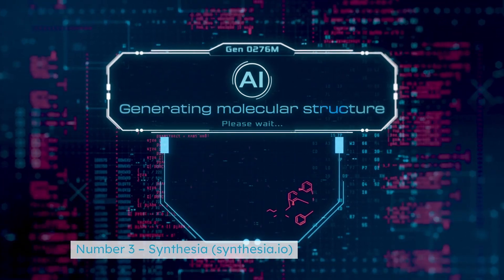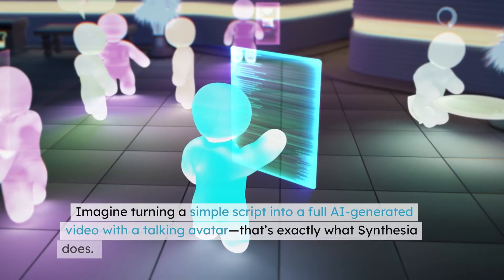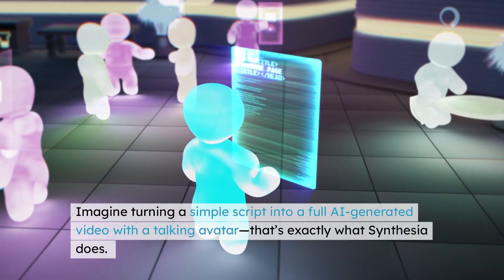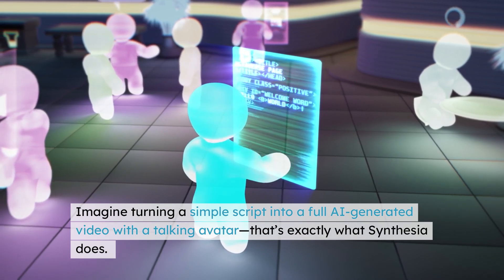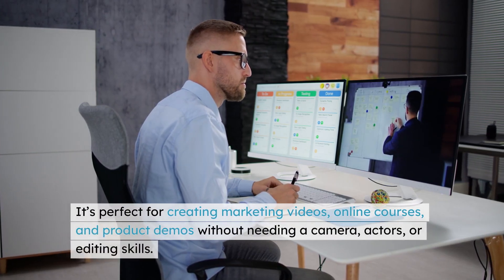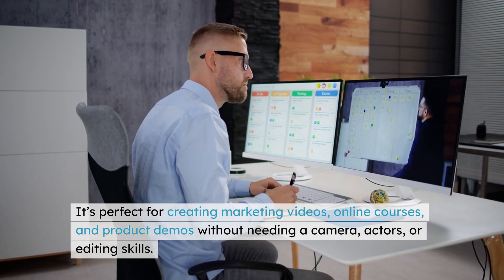Number 3: Synthesia — synthesia.io. Imagine turning a simple script into a full AI-generated video with a talking avatar. That's exactly what Synthesia does. It's perfect for creating marketing videos, online courses, and product demos without needing a camera, actors, or editing skills.